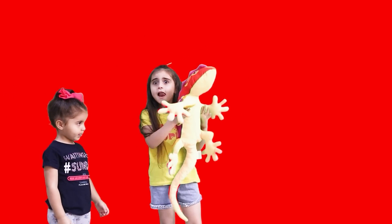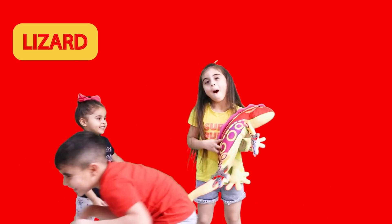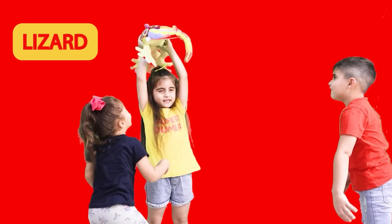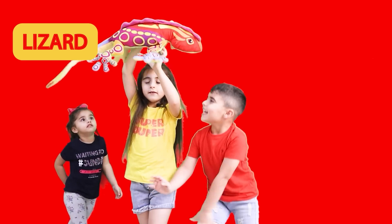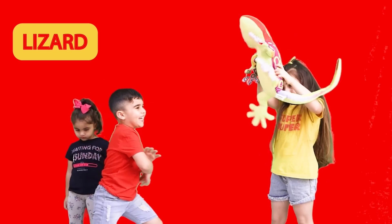And my turn to bring a living thing for us — thank you so much! It's a lizard, an iguana! It's rainbow-colored, it's nice, isn't it? Lizard or iguana — both of them are living because they can move, grow, breathe, and need water and food.